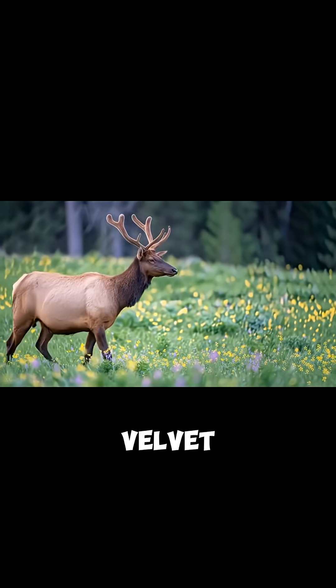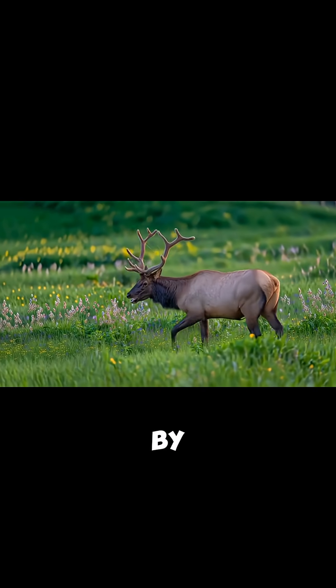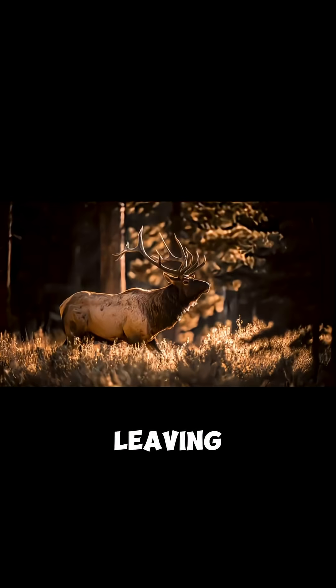Antlers are covered in velvet during summer, a soft, vascularized tissue that fuels growth. By late summer, the velvet peels away, leaving polished bone ready for the fall rut.